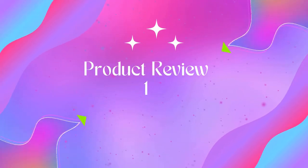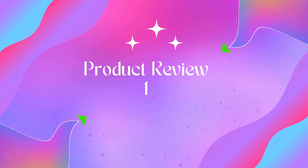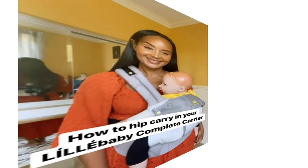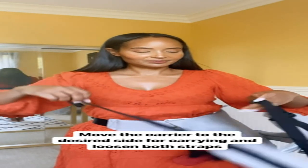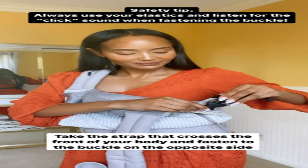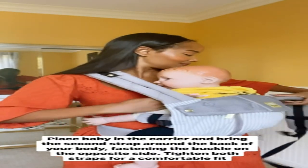Welcome to Outdoor Ideal. Product 1: LillaBaby Complete All Seasons Ergonomic Six-in-One Baby Carrier. The LillaBaby Complete baby carrier features six ergonomic carry styles for 360-degree babywearing, including front, backpack, and hip styles. Ready for all seasons, a zip-down front panel reveals breathable mesh for extra airflow on warm days.